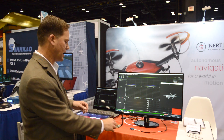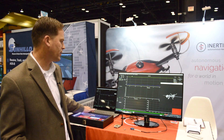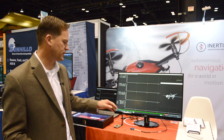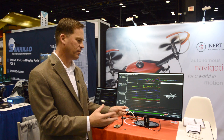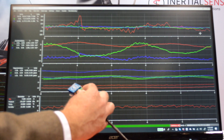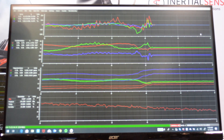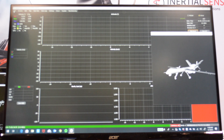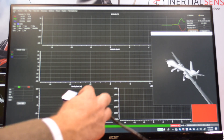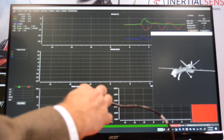You can see that we're taking inputs from the accelerometer, gyro, magnetometer, and barometer. We take the raw inputs from all those sensors and do a full sensor fusion on board at a fast update rate to calculate roll, pitch, and yaw. This helps with flight control of a drone, stabilization of a gimbal, or attitude pointing of an antenna or a camera.